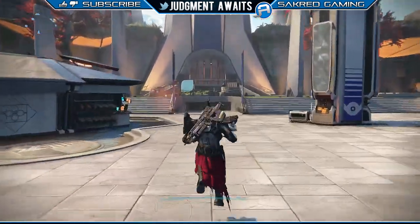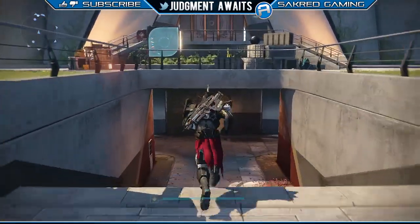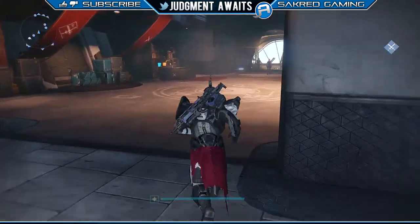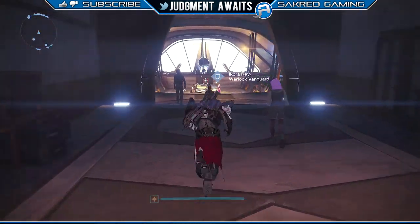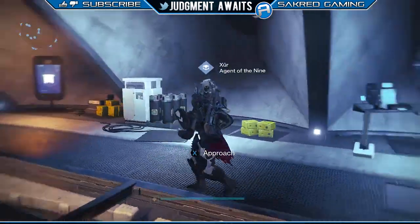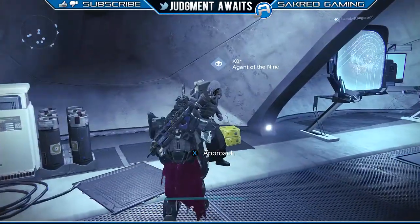Hey, this is Jay. Happy Xur Day, happy Friday. How in the world are you guys doing? Xur is at the tower. As we're heading back here, let me know what you guys think about what Bungie told us about PvP in the comment section. I'm going to go over that at the end of this video. After we go through Xur's items, I'll tell you about what Bungie told us, and I'm curious what you guys think about that.